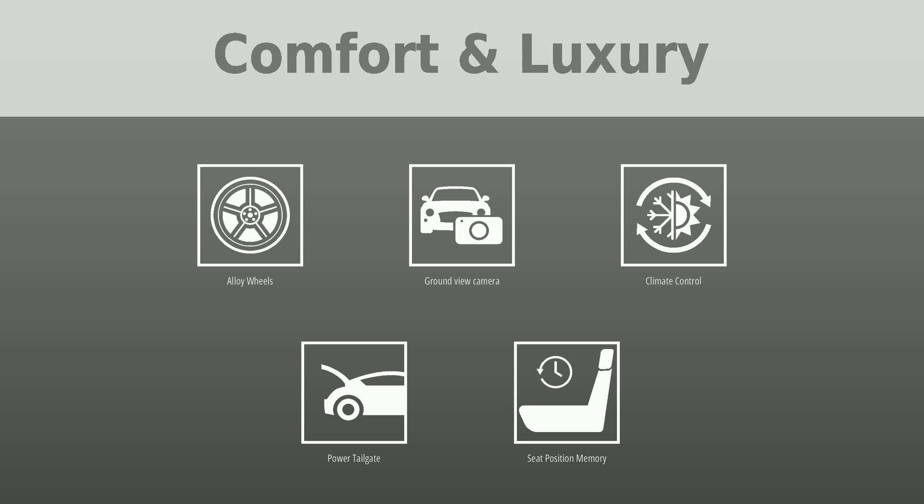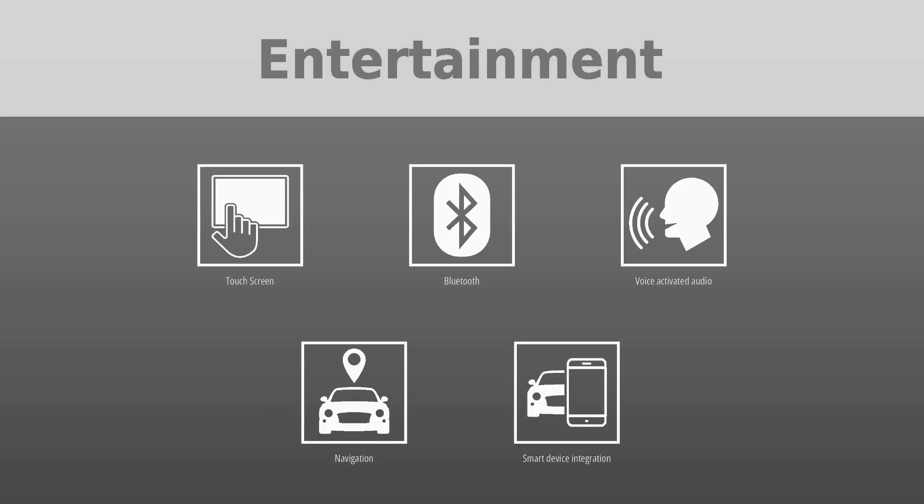To keep you entertained, this Land Rover Range Rover Sport is equipped with a touch screen, Bluetooth, voice-activated audio, navigation, and smart device integration.